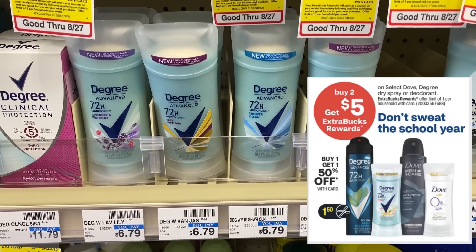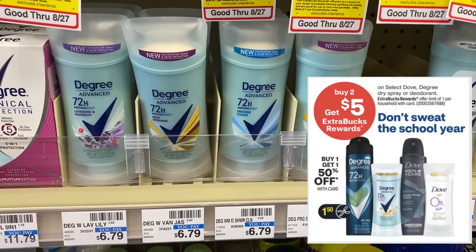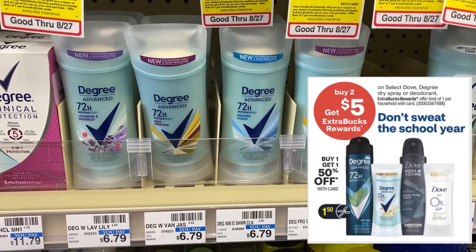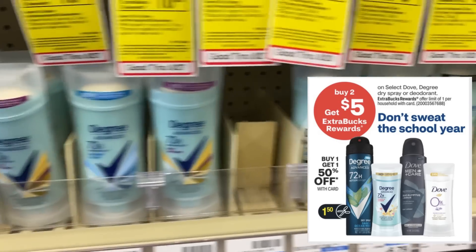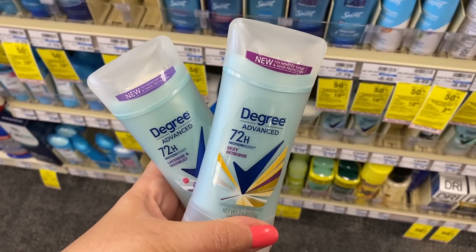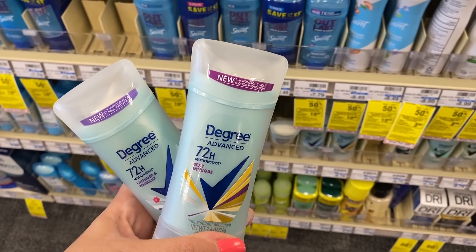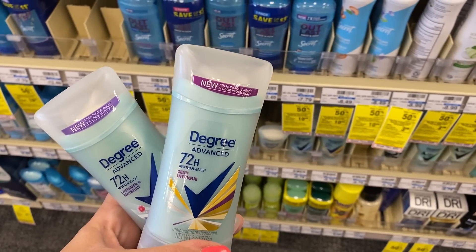Let's start off with a great deal on deodorant. It includes select Dove, Degree spray, and deodorant sticks — buy two, earn a $5 ExtraBuck. They're also buy one, get one 50% off, and per the ad we're expected to get some $1.50 insert coupons. Hopefully those will become printable and digital so everyone can take advantage. This is a great deal, especially if you like these deodorants.